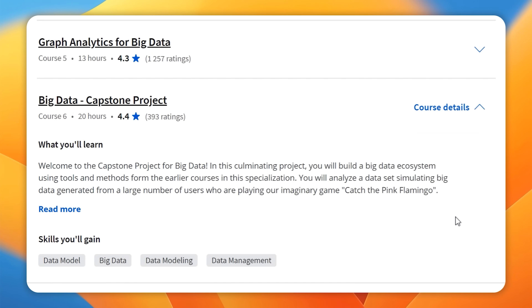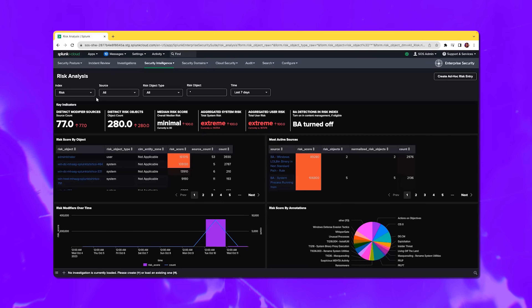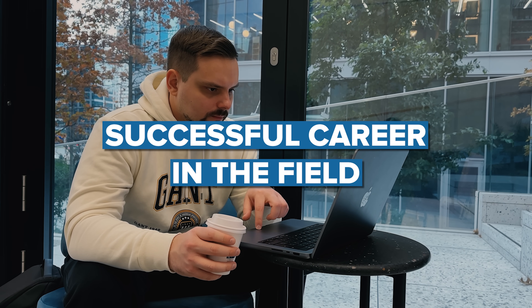And in the final capstone project, you will team up with data software company Splunk to put your newfound skills to the test by performing basic analysis of big data. This hands-on experience will give you the confidence to tackle real-world data challenges and pave the way for a successful career in the field. By the end of this specialization, you will be well-equipped to navigate the world of big data and make a meaningful impact in your professional journey.